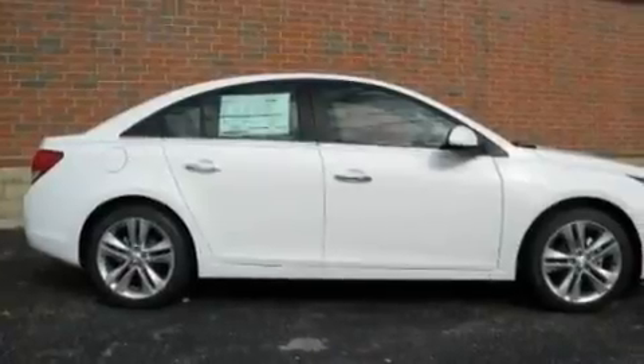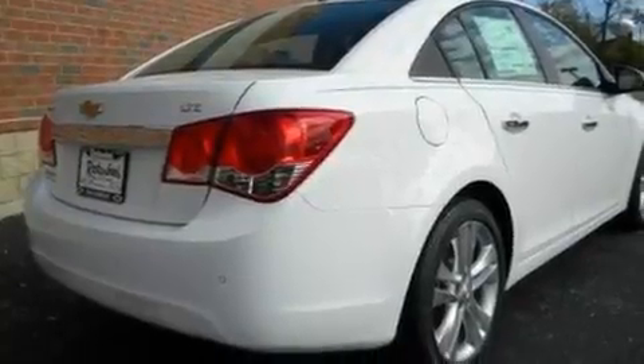Its top features include heated seats, air conditioning with automatic climate control, cruise control, satellite radio, and leather seats.